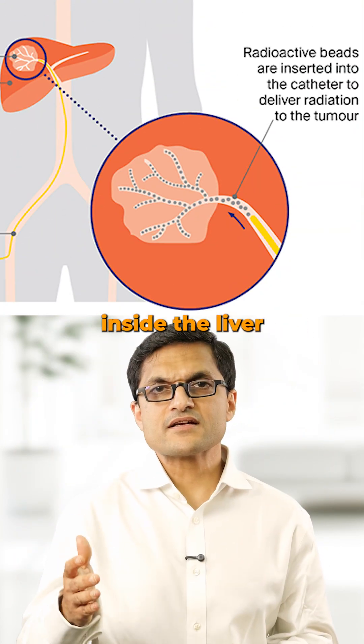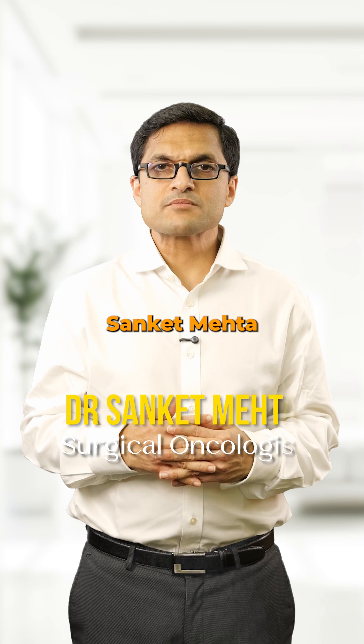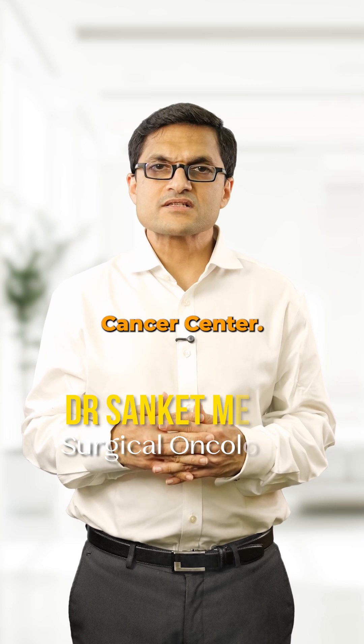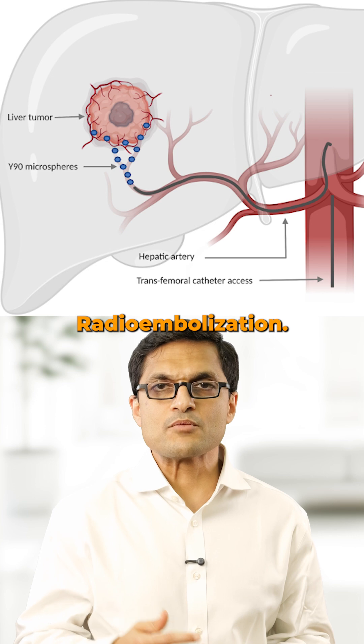What if you could deliver radiation inside the liver directly into the tumor without damaging the rest of your body? Hi, I'm Dr. Sanket Mehta, Surgical Oncologist from SSO Cancer Center, and that's exactly what we do in TARE, or Trans Arterial Radioembolization.